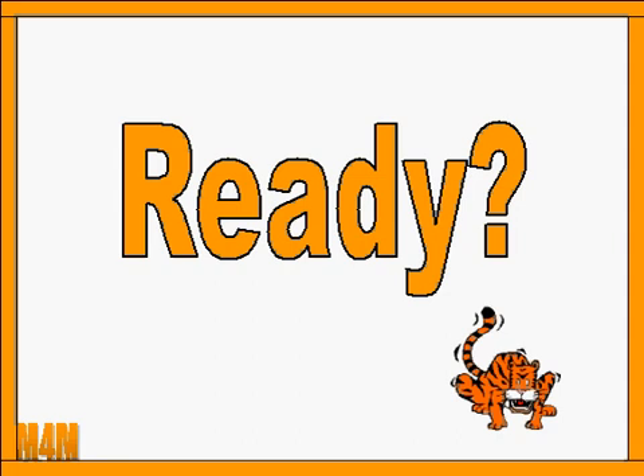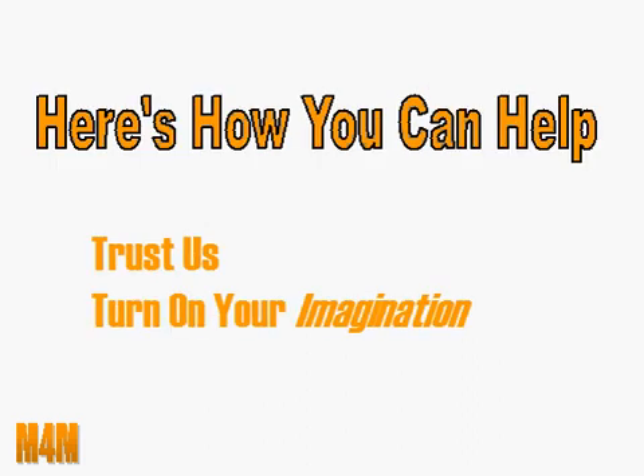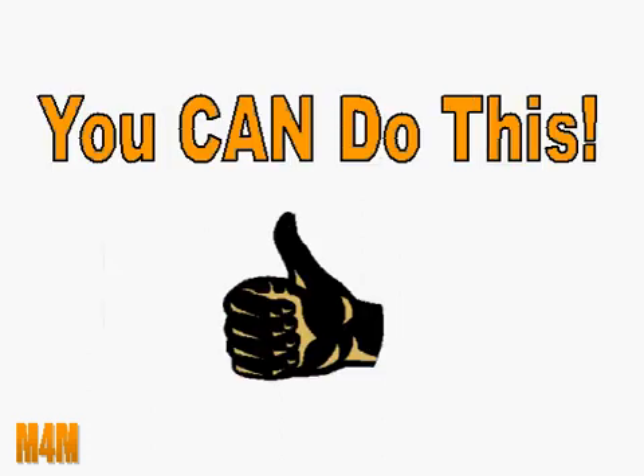Ready? Great, let's get going. Our mission is to help you learn the math behind the latest manufacturing techniques. We'll do everything we can to make manufacturing math simple — it's not easy, but we'll do all we can to simplify. We need you to do two things: have a little faith and trust us to help you pick up these concepts quickly, and turn on your imagination. You're going to need to see things a little differently than you did in your math classes at school. You can do this, we can help, and we're looking forward to the rest of this video series. Thanks — we'll see you in the next video.